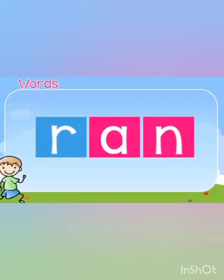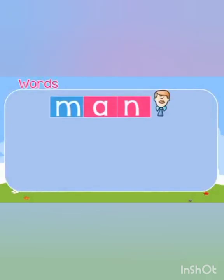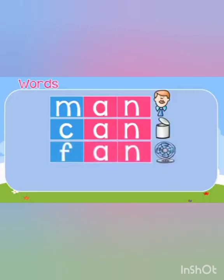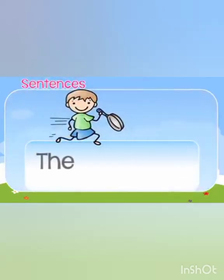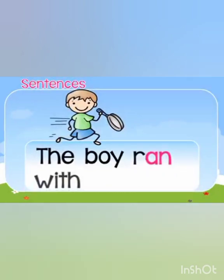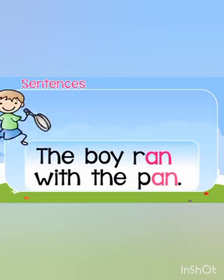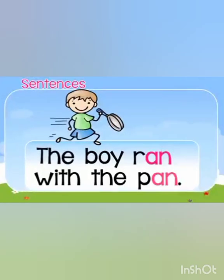Excellent! You are doing a very great job. So we have learned the words: man, can, fan, pan, ran. Now let's start finding these words in our sentences. 'The boy ran with a pan.' In this sentence, 'ran' and 'pan' are rhyming words of the 'an' family.